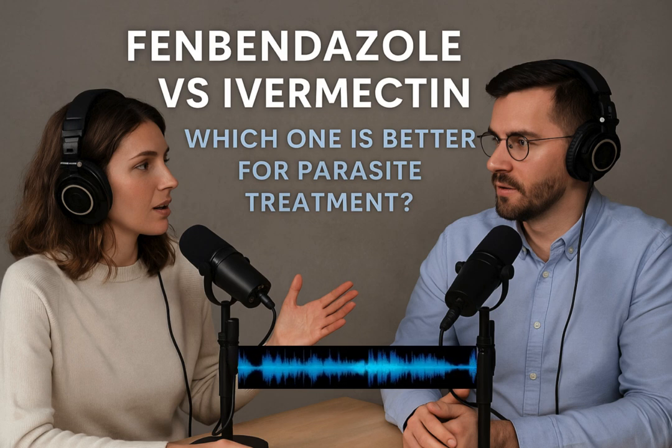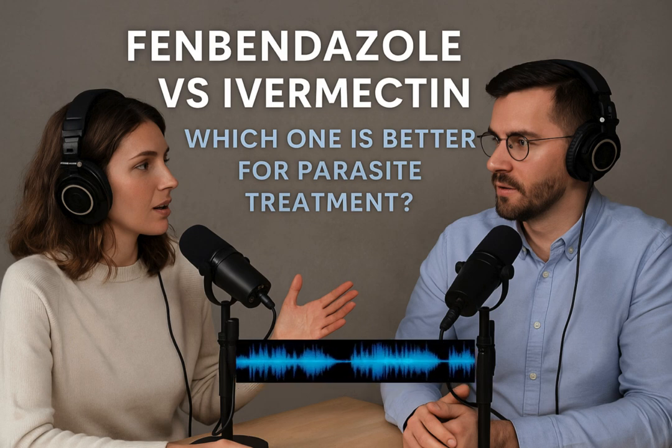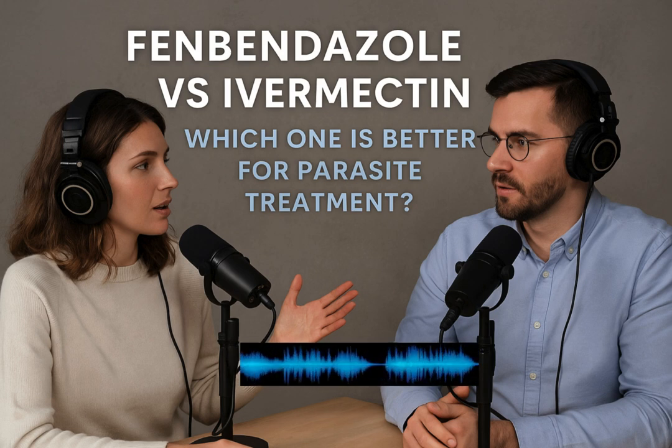You'd choose ivermectin if you need to target external parasites like lice or mites, maybe along with some internal worms — that broader spectrum. Or crucially, if you're treating one of those specific human parasitic infections where it's FDA approved. Or if the convenience of a single-dose treatment is a major factor. Summing it up, ivermectin seems more versatile overall, especially with the human uses and external parasites. But fenbendazole is still a really solid choice for certain key internal parasites in animals. It really boils down to the specific parasite, the species being treated, and regulatory status — not one size fits all.